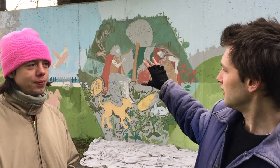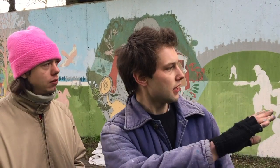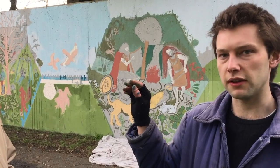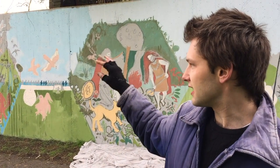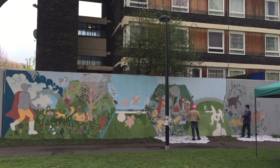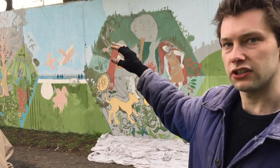We've got this hexagonal design running through the wall. Each panel represents a different group that we've worked with, so it's a good way to separate it out. I also work as a beekeeper and Bee Urban has really helped facilitate the project, so it's a nice little homage to them.